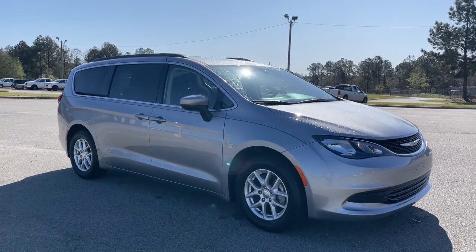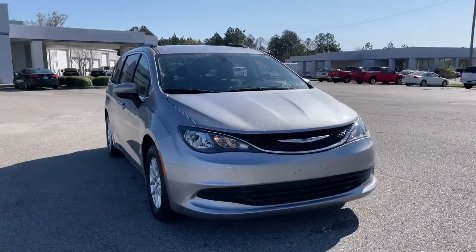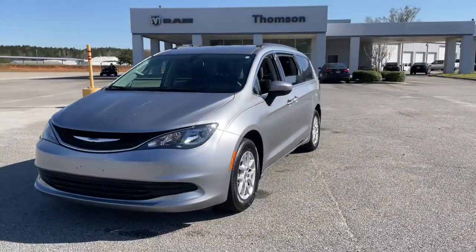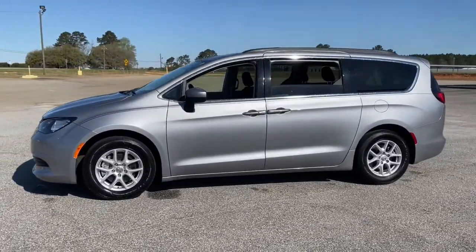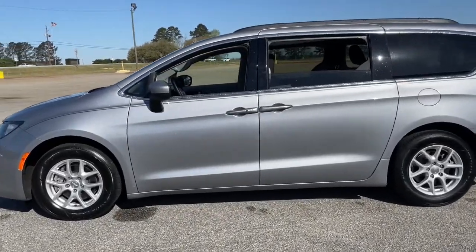Picture yourself in the 2020 Chrysler Voyager. This vehicle is an outstanding buy with fewer than 20,000 miles on the odometer. This vehicle delivers the best of sporty styling and modern efficiency. Confidence comes standard thanks to driver-focused design, state-of-the-art safety features, and a premium feel.